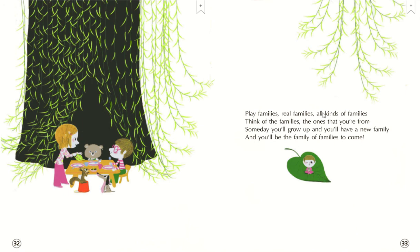Play families, real families, all kinds of families. Think of the families, the ones that you're from. And someday you'll grow up and you'll have a new family. And you'll be the family of families to come.